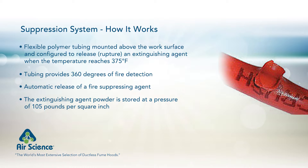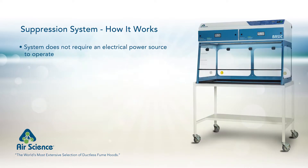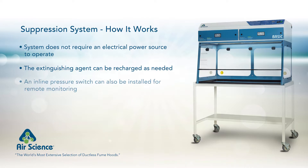A selection of dry powder extinguishing agents can be customized to suit your application. The system is pneumatic and does not require an electrical power source to operate. The extinguishing agent can be recharged as needed and should be monitored monthly via the installed pressure gauge to confirm that the tubing is pressurized. An inline pressure switch can also be installed for remote monitoring and alarms.